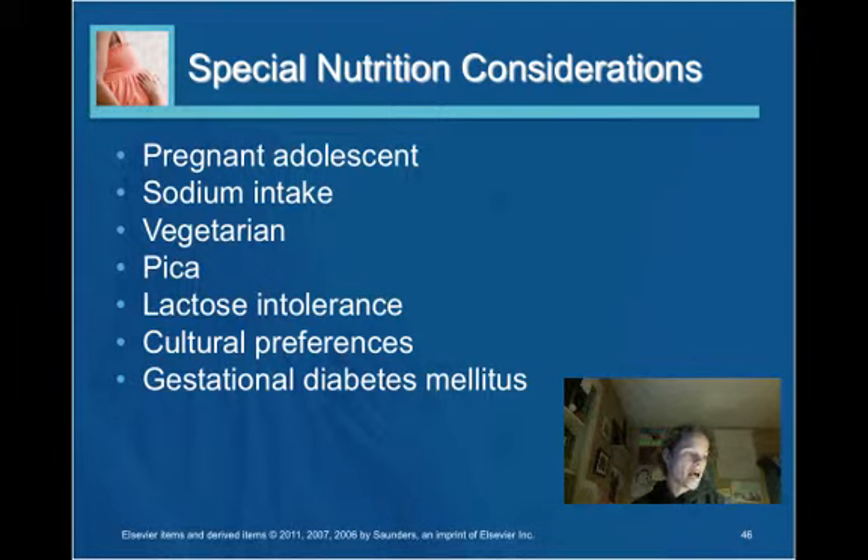Gestational diabetes is a type of diabetes diagnosed during pregnancy. Women usually undergo a glucose tolerance test to assess for it. If diagnosed, they need to be educated about evenly distributing calories throughout the day among three meals and three snacks. These women are at risk for nighttime hypoglycemia, so a snack before bedtime is important. It is also important to combine complex carbohydrates with protein sources, as protein helps release sugars at a more steady state.